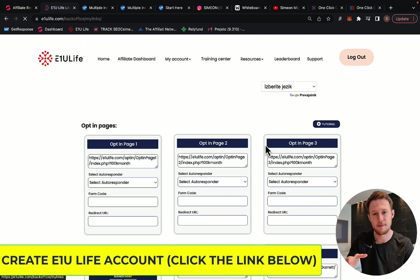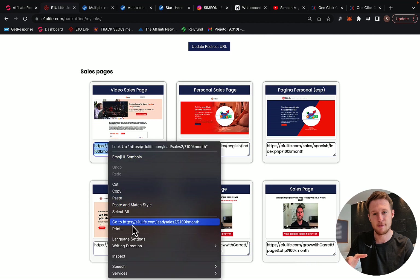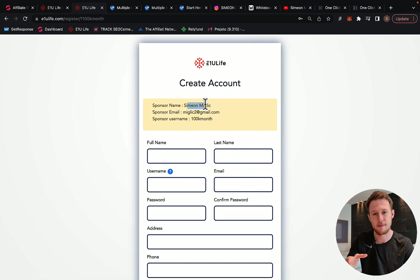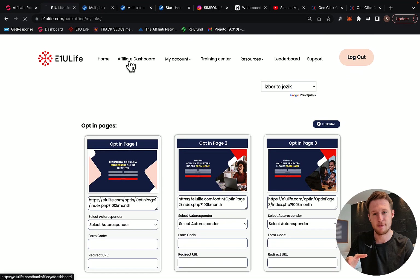When you click the link below the video, you will go to a page where you will basically create an account with E1U Life Company. I recommend — if you are serious and you want to get extra bonuses and my help — then use my link below the video so I will be your sponsor. Create an account through my link, and then I recommend you upgrade to the Vertex Life Package.